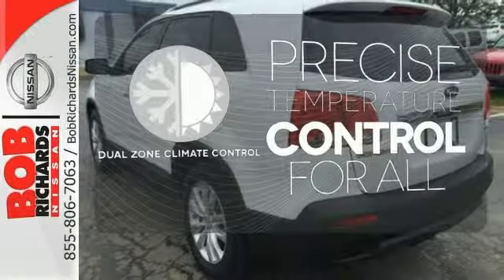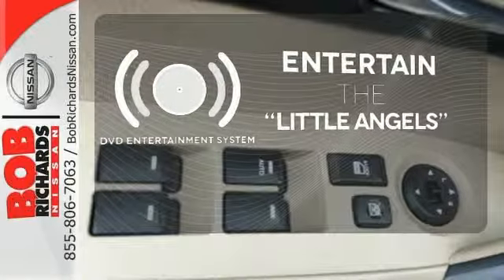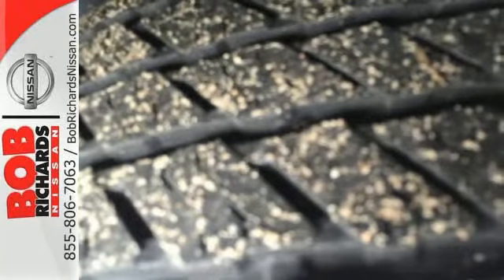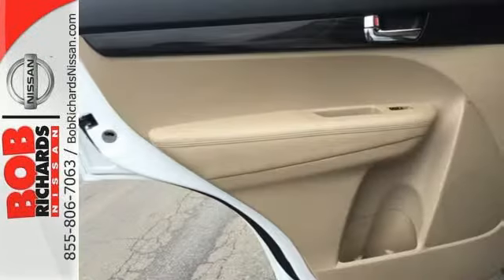No one will complain about the temperature with the dual zone climate control. The DVD entertainment system is perfect for your sweet little angels. Parking sensors help keep you safe by alerting you to your surroundings. For 2011, the Sorento is completely redesigned with more performance, greater handling, and smoother suspension than ever before.